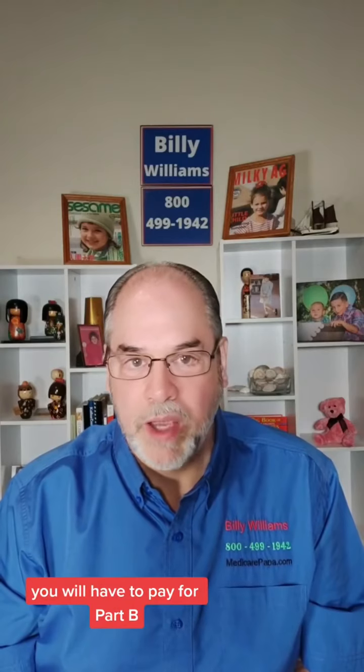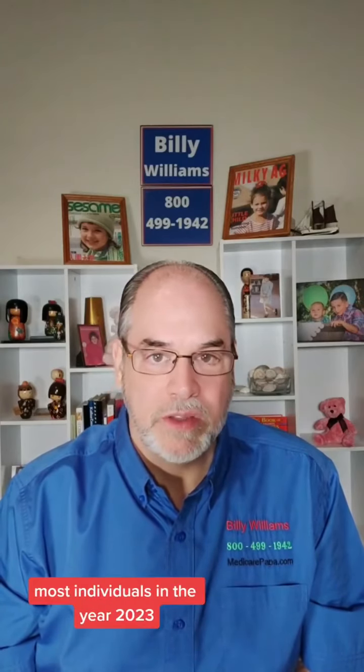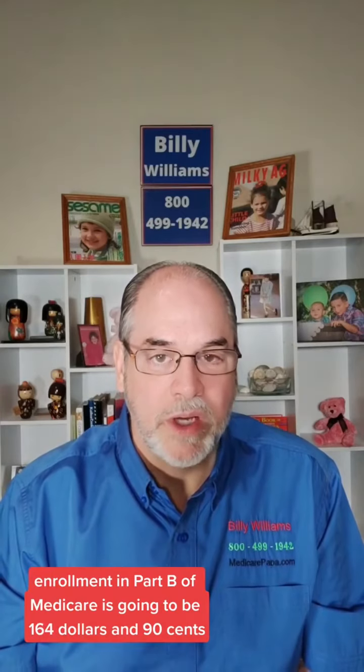You will have to pay for Part B. For most individuals in 2023, the monthly premium for enrollment in Part B of Medicare is going to be $164.90.